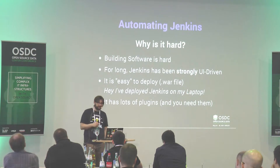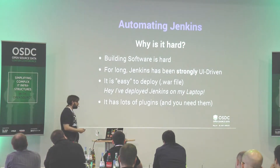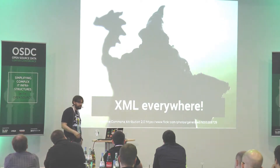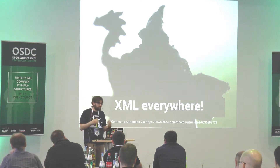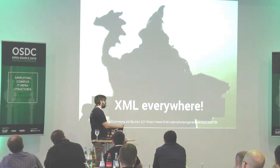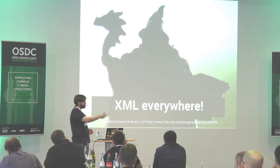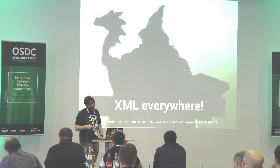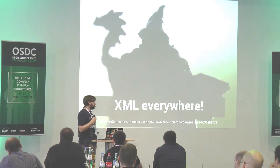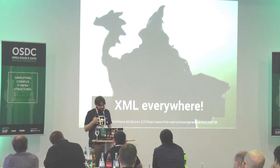And it's not easy to automate Jenkins because you have XML files everywhere — all the Jenkins configuration is XML. That makes it hard to use Puppet and just say 'here is my new Jenkins configuration file.' You cannot do that easily. There are some workarounds, but it's never easy, and I've tried it — I don't recommend it.